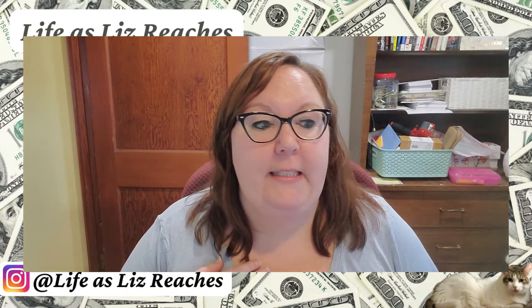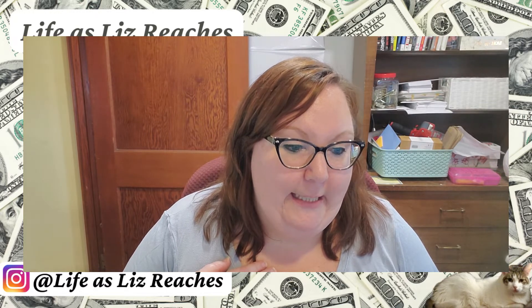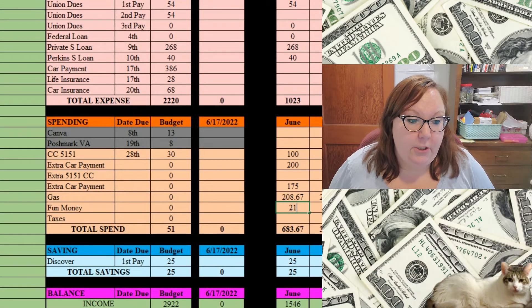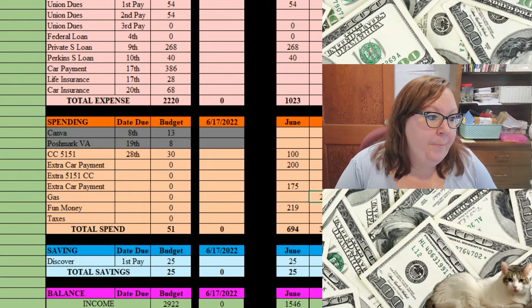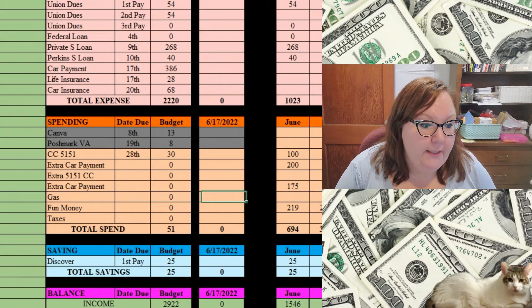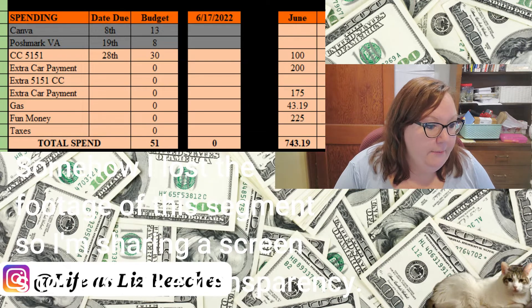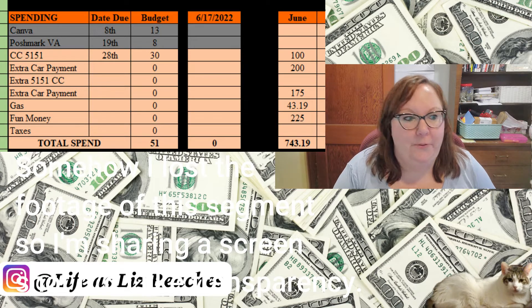I spent $9.64 on lunch — I already added that here — so I'm at $219 for fun money spending for the month. And then I also spent $3.61 at Dunkin' Donuts, so I'm just going to round this up to $225 because I like nice round numbers.